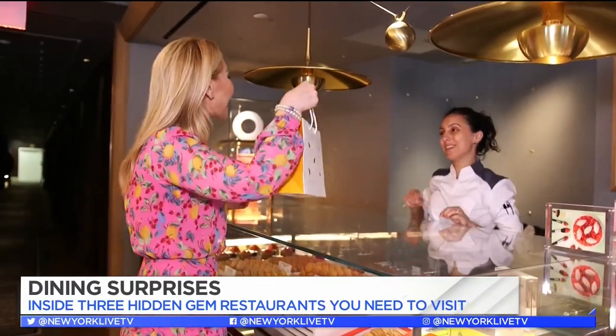If you don't have time for lunch or dinner when you're shopping at Saks but you want to try one of these desserts, you can stop by the front of the restaurant at the Pierre Hermès boutique and pick some up to go.